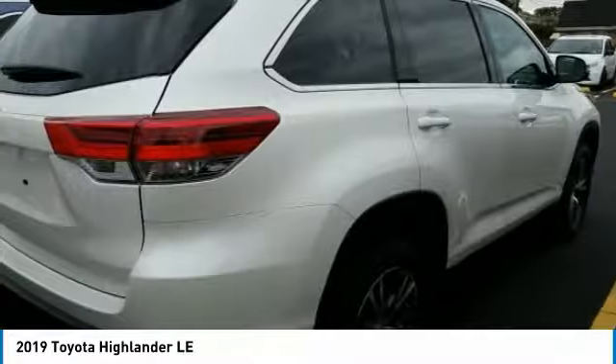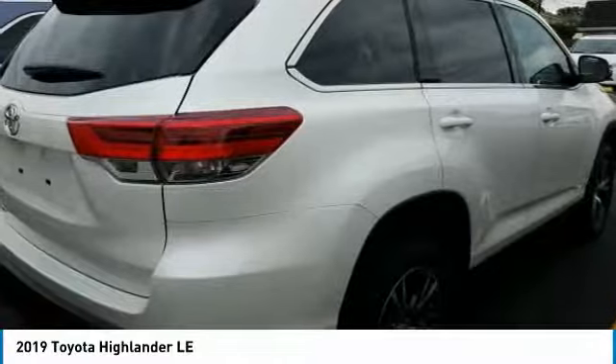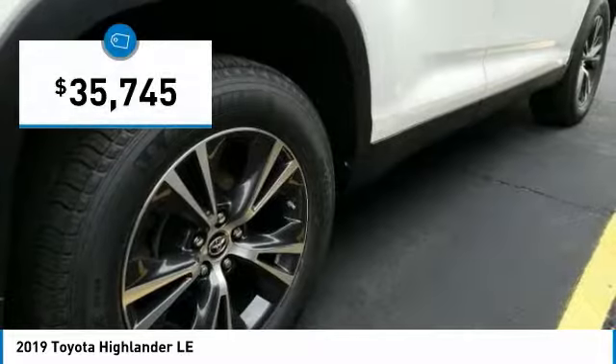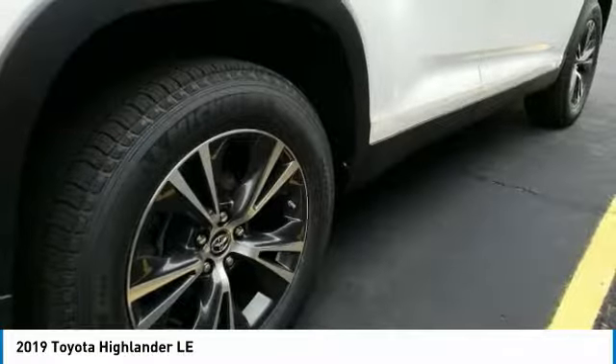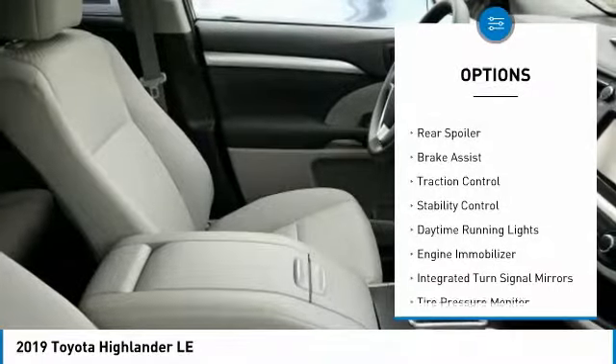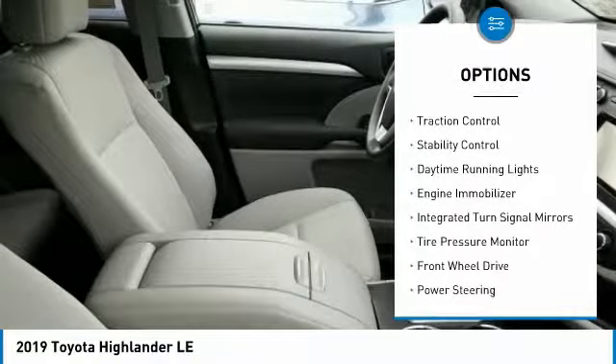A 2019 top safety pick, the Highlander is where substance meets style and is priced below $40,000. Here are some of this vehicle's great options: heated mirrors, aluminum wheels, rear spoiler, brake assist, traction control.